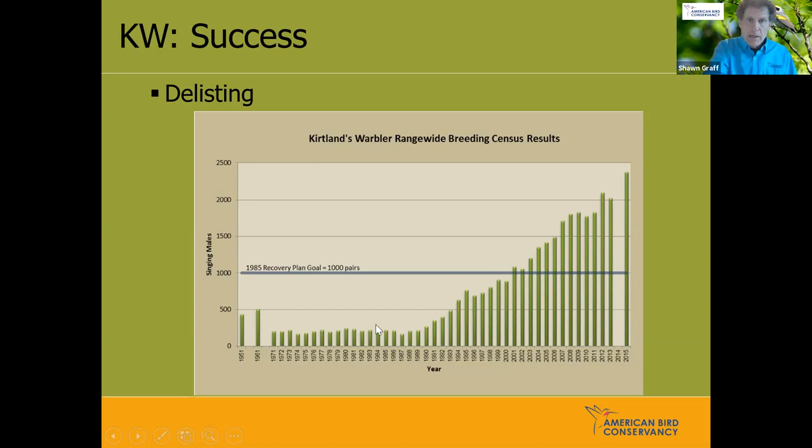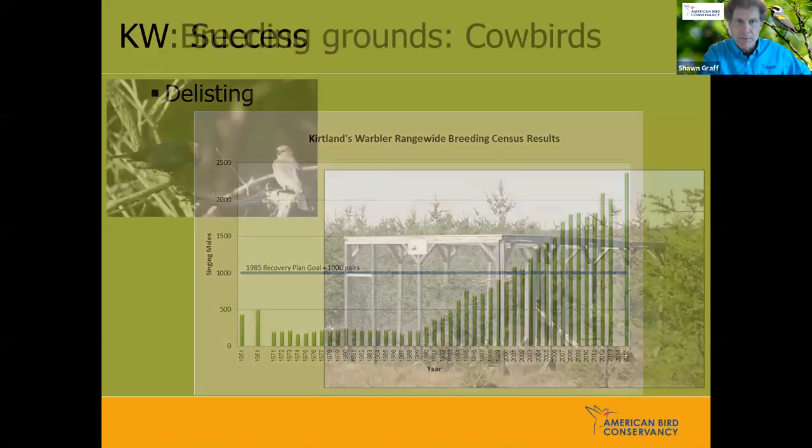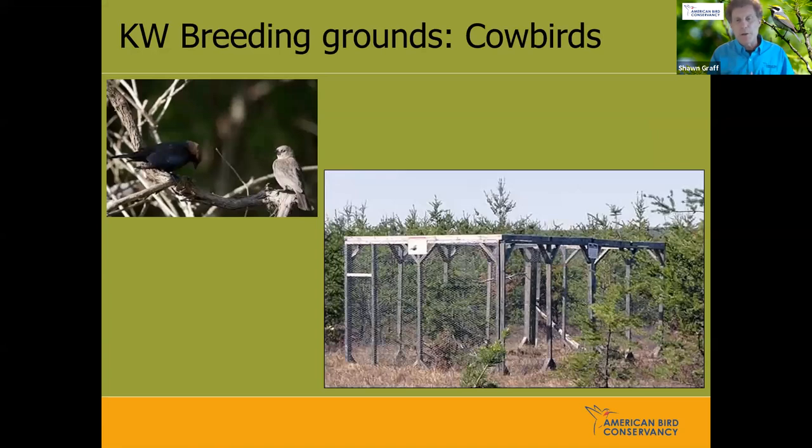They recognized they needed more large landscape-scale management and a continuous cycle of early successional jack pine. With the Endangered Species Act in 1973, Kirtland's Warbler was one of the very first species listed. An advisory team established in 1971 was renamed the recovery team, setting a goal of 1,000 pairs as the recovery target. We met that goal in the early 2000s, and the population continued increasing to over 2,000 today. Cowbird control remains critical; in Michigan they actually stopped trapping cowbirds two years ago because the population had decreased so drastically that it's now a very minor issue.